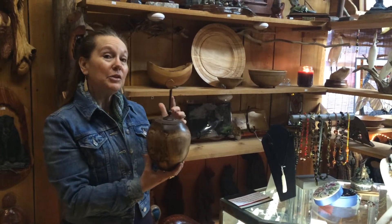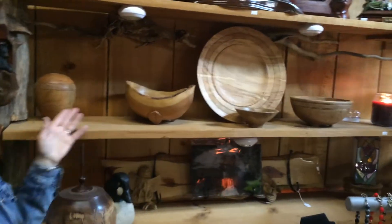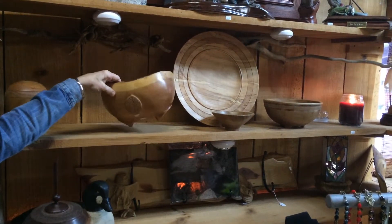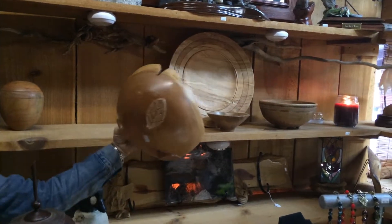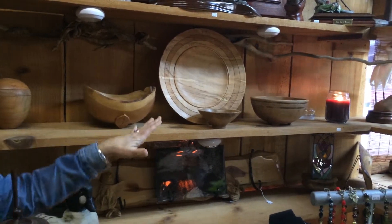Behind me you will see some of Ewan Jenkins' work — beautiful bowls with leaves carved into them, and plates. We have many other wood pieces that have been carved by master carvers.